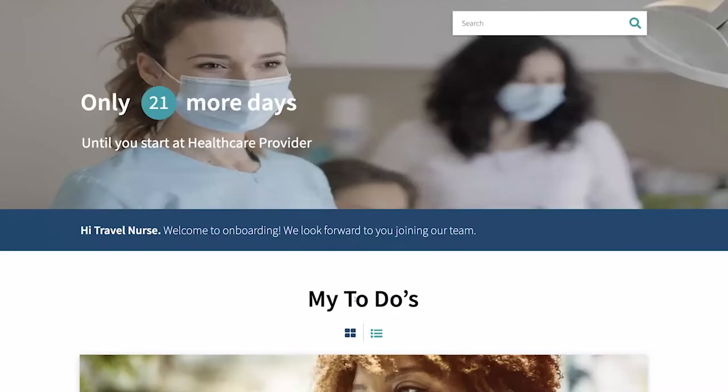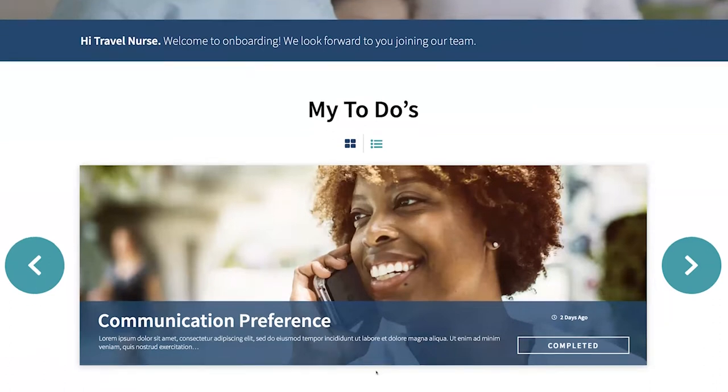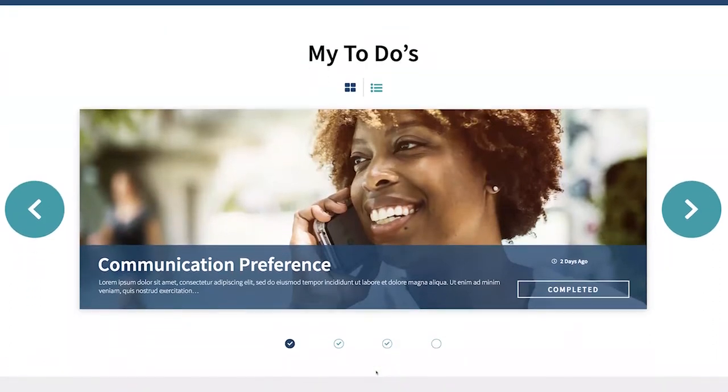She now has a single system of engagement to access all of the information she needs to onboard quickly through a highly personalized, step-by-step, guided experience. She sees she has 21 days until she starts, which builds excitement. She is greeted with a personalized message and realizes she needs to do a few things to get ready for day one. All of these to-dos are completely personalized and dynamically updated as she progresses through her journey.